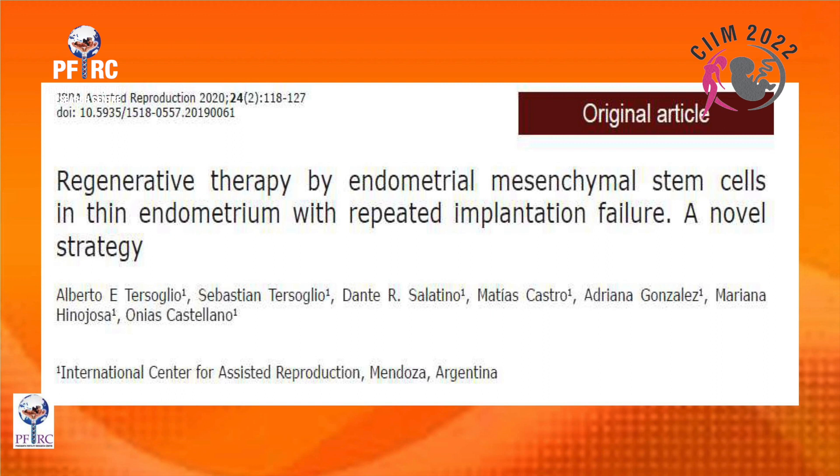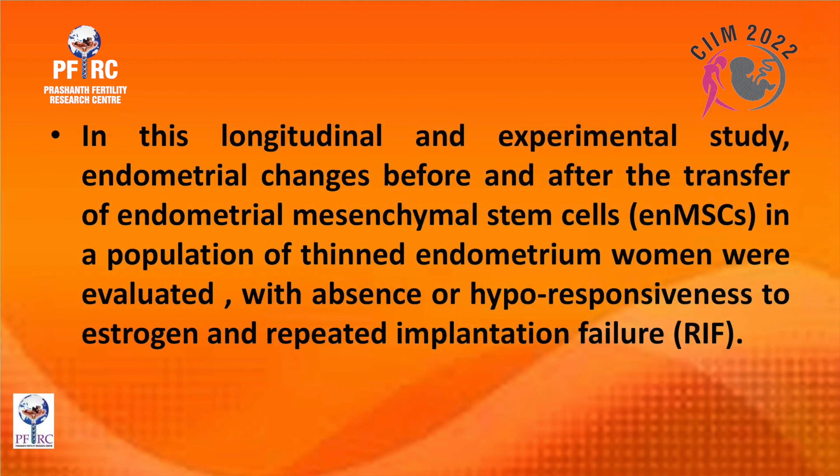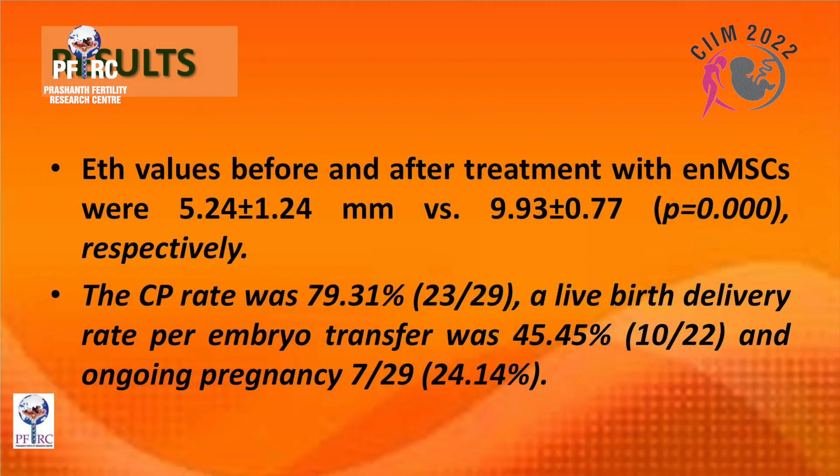A study by Alberto in 2020 evaluated regenerative therapy by endometrial mesenchymal stem cells in thin endometrium with repeated implantation failure. Endometrial thickness values before and after treatment were 5.24 mm versus 9.93 mm respectively. Clinical pregnancy rate was 79.31 percent, live birth delivery rate per embryo transfer was 45 percent, and ongoing pregnancy rate was 24 percent.